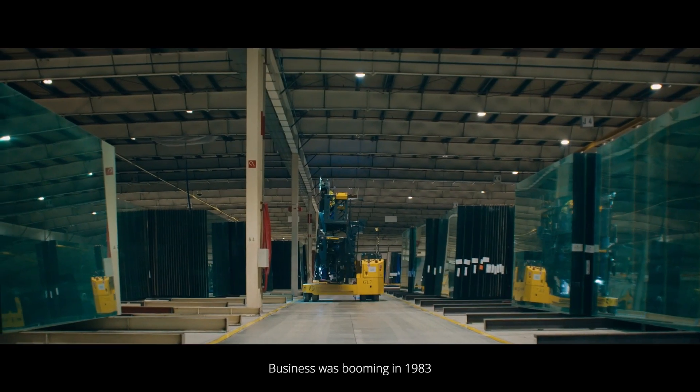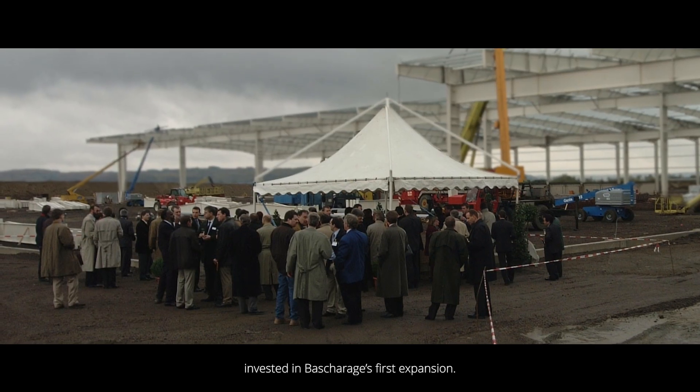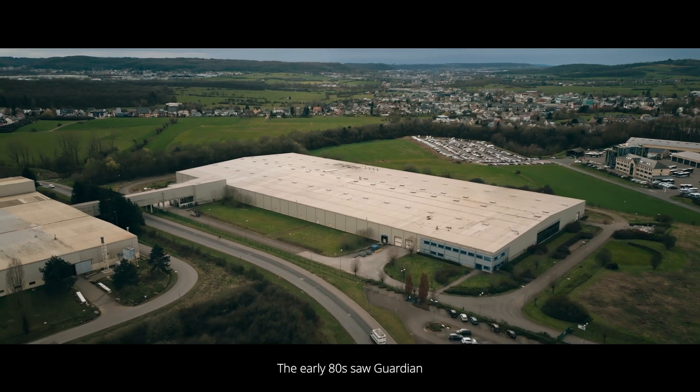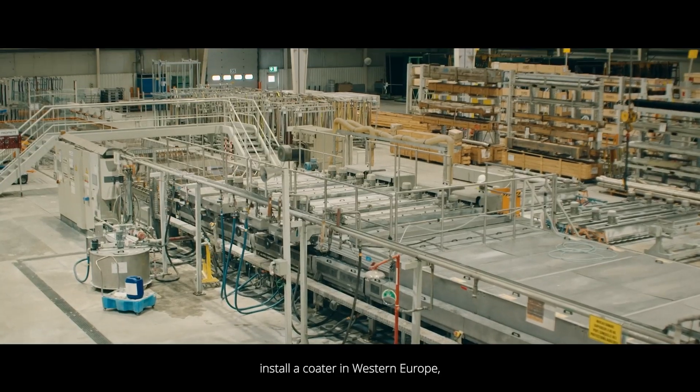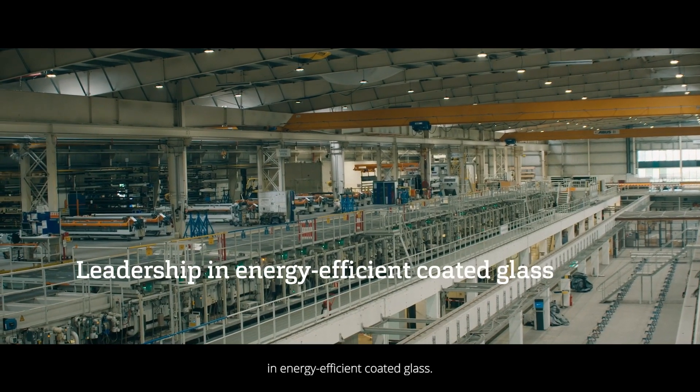Business was booming in 1983, and having proven their ability to succeed in a challenging market, Guardian invested in Basharaj's first expansion. The early 80s saw Guardian install a coater in Western Europe, securing its leadership in energy-efficient coated glass.